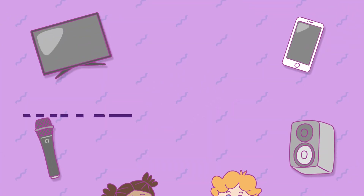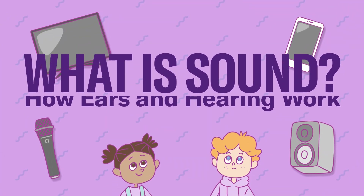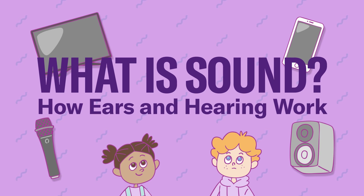Hello everyone! We hear sounds from TVs, radios and smartphones every day. But have you ever wondered how those sounds reach your ears? In this video, let's explore the sounds around us and how they work.